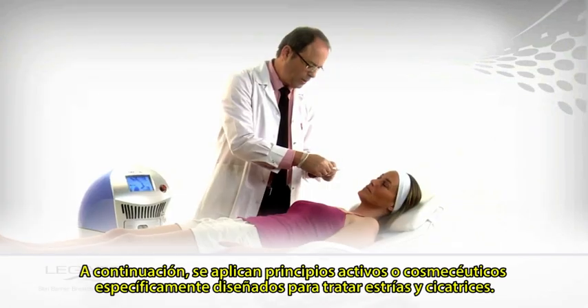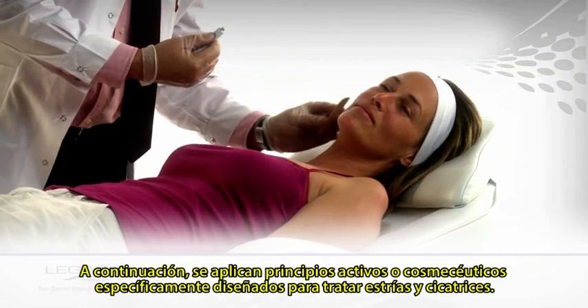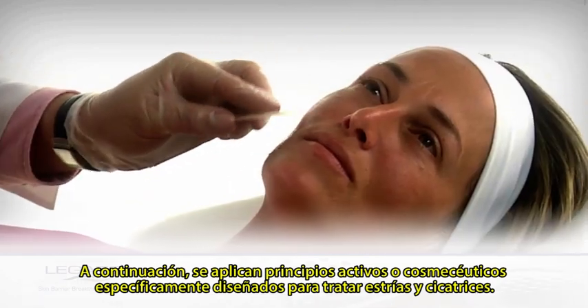Pixel-treat cosmeceuticals, specifically designed for the Legato procedure, are applied. Pixel-treat formulas are available for stretch marks, scars and additional indications.